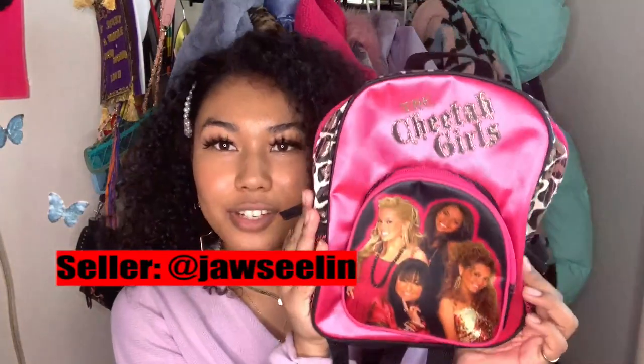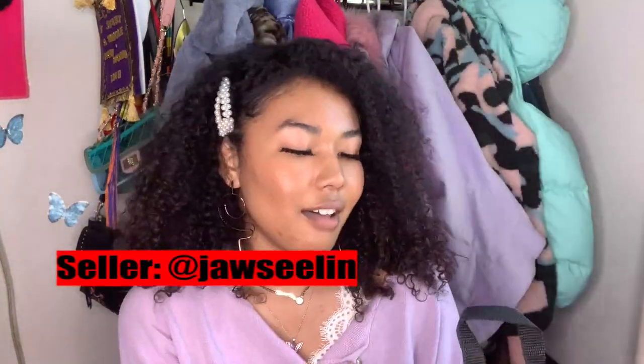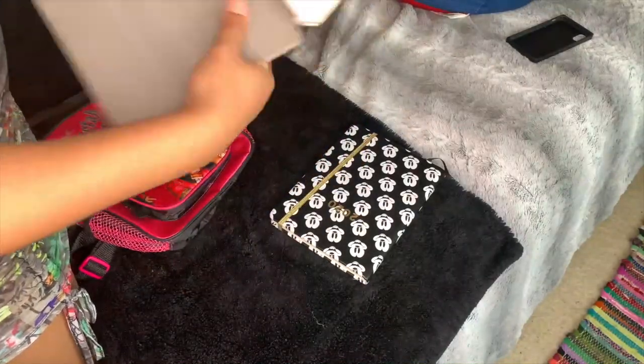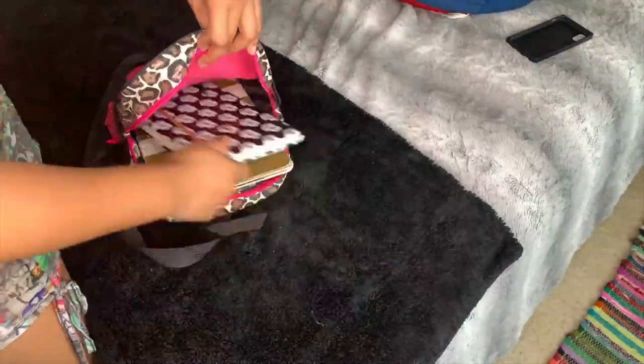The first thing I bought on Depop was this Cheetah Girls backpack. During quarantine I felt very nostalgic and wanted to go back to the early 2000s, so there's kind of a little theme in this haul. This is actually going to be my new backpack for college — I'll be a junior, I'm 20 years old wearing a Cheetah Girls backpack, and what about it. I'm a theater major, so most of my classes are movement-based; I really only need an iPad, mini notebooks, and pens. I believe I paid $15 for this.